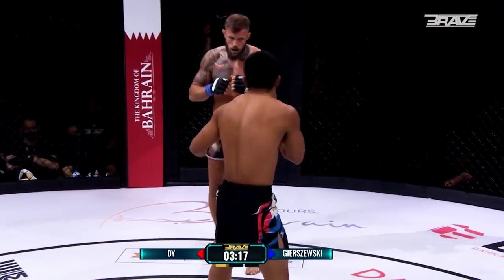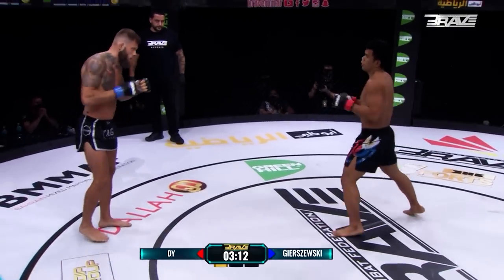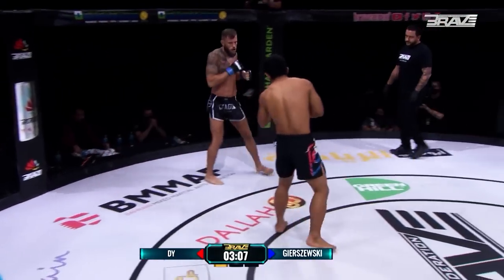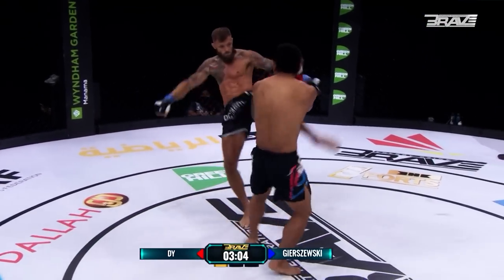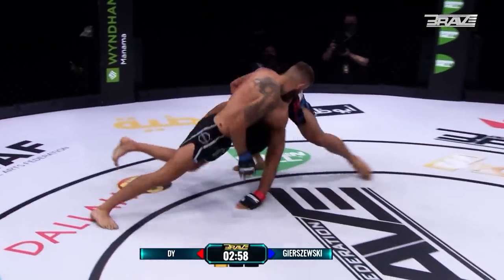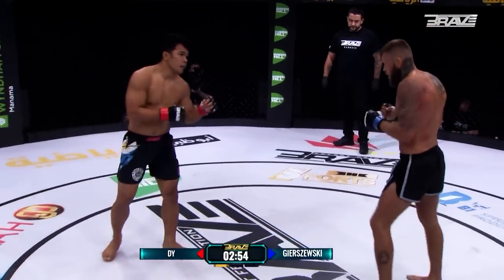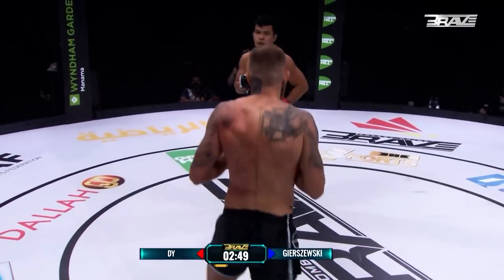That's a nice stinging elbow being thrown by Rolando D. Magic needs to be careful of dropping that lead hand when he throws that kick. D Incredible on the attack. It'll be interesting to see just what sort of game plan Rolando implements given that he did struggle to make the weight. Again, good defense being shown — that's huge for Magic Gelschewski.